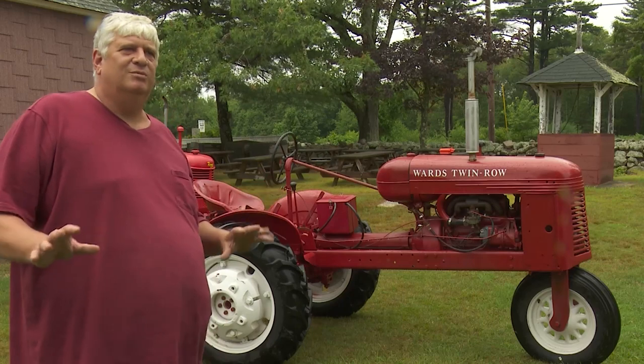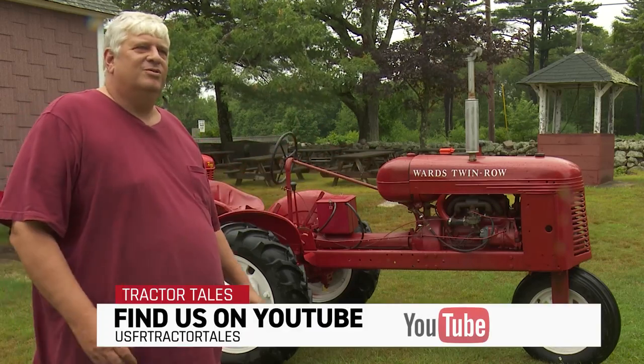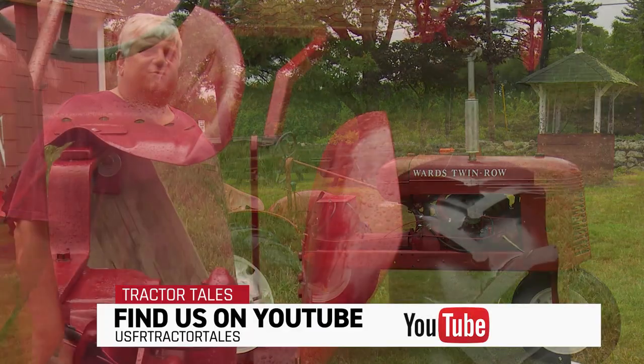They're not so common in New England — more in the Midwest. Yeah, you can find some of them out there, but there's probably only a handful of these in New England.